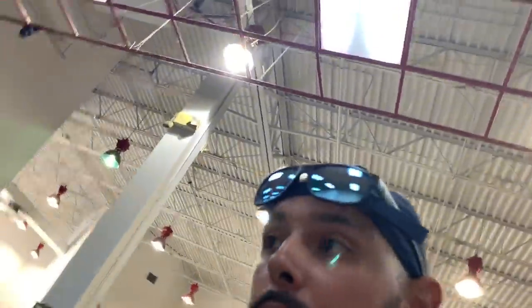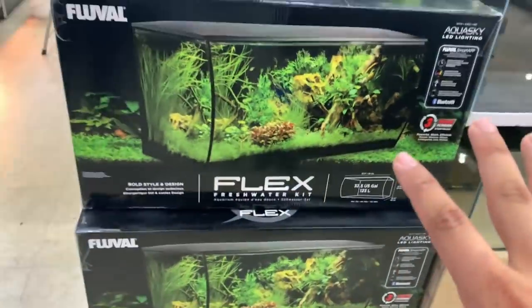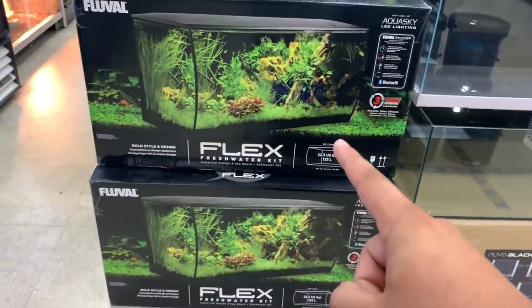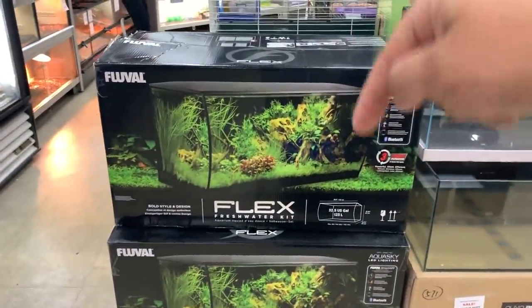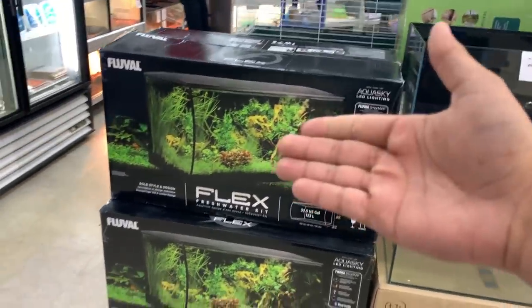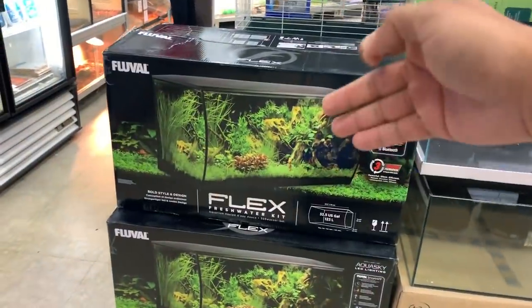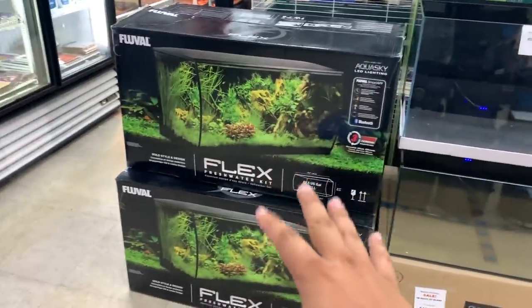We're going to go ahead and see the gulpers later, but I want to look at the 32-gallon right here - they have a couple for sale. Is it time? Should I make an order or pick it up here at Beverly's Pet Center? Comment below if I should buy this tank - the 32-gallon Flex - and possibly make it freshwater, saltwater, or planted.